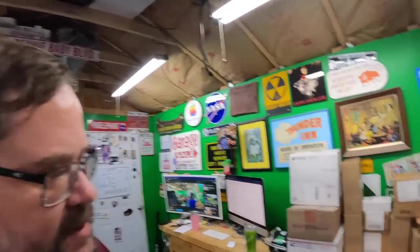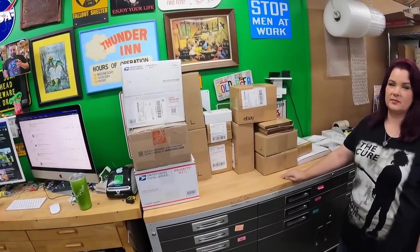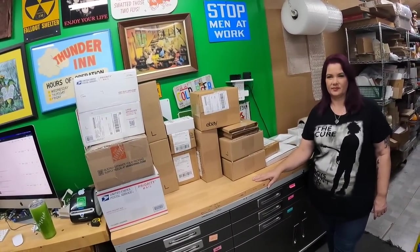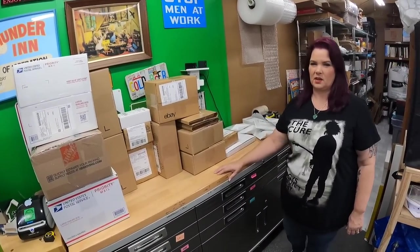For USPS Ground Advantage, which started yesterday — today's Monday the 10th — we're printing a ton of Ground Advantage labels here, no issues, pricing fine. The update is we now have 30 days grace to change our First Class package listings to Ground Advantage. We'll maybe do 100 of them a day instead of trying to do it all at once.